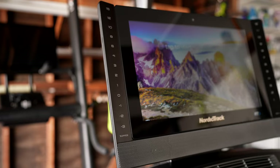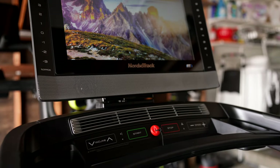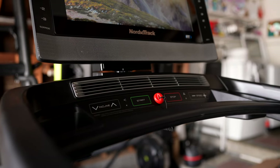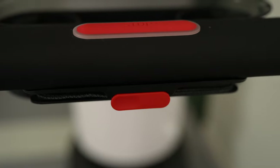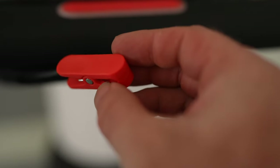The NordicTrack 2450 has an included fan below the screen with four settings: low, medium, high, and an auto setting which adjusts based on your current speed. Both treadmills also include a safety key — if clipped on, it will stop the treadmill if you fall off, and removing it ensures the treadmill isn't accidentally turned on and possibly injures a kid or an animal.